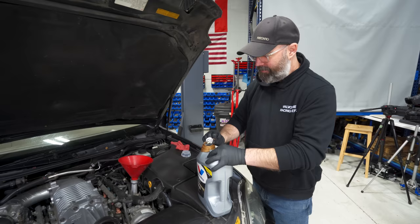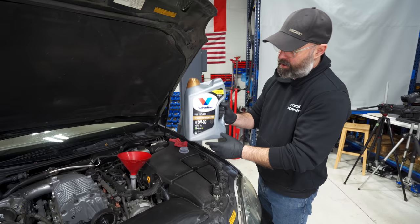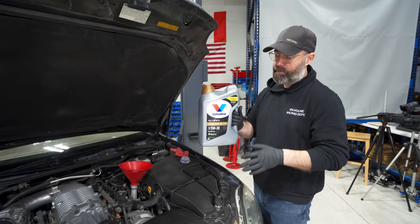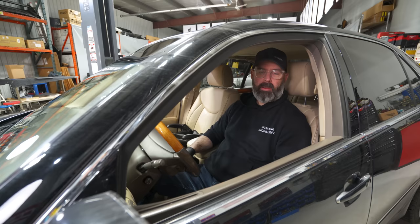We're going with Valvoline's latest and greatest motor oil — their Extended Protection, which is their most advanced formula yet. It's designed with their new Dual Defense additive performance package, which not only reduces engine wear dramatically but also really helps combat sludge and deposit buildup. This is their very highest-performing full synthetic oil, and when you love your Flexus as much as I do, you want to treat it to the good stuff.